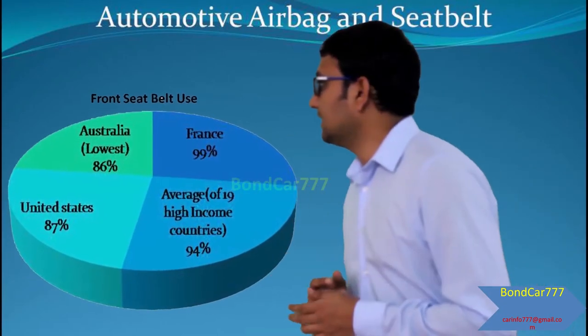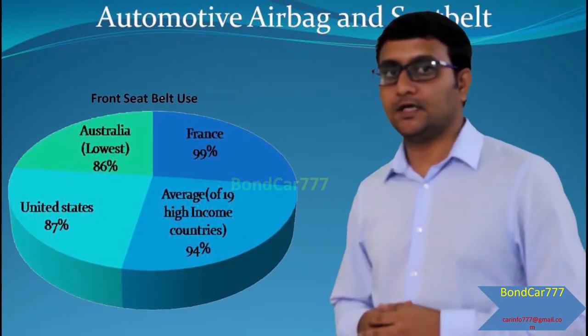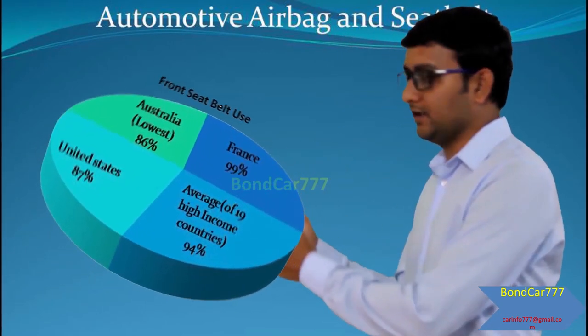As for the materials used for seat belts, it is not nylon but polyester. Seat belt use is now standard practice in the US and selected high-income countries.